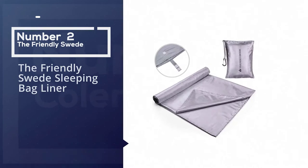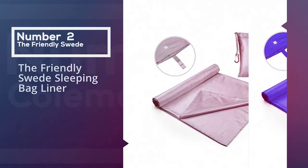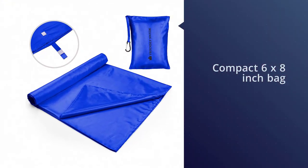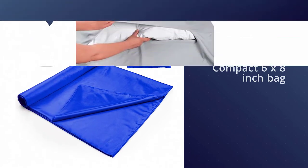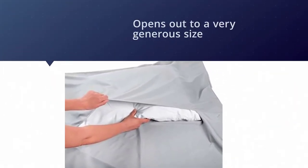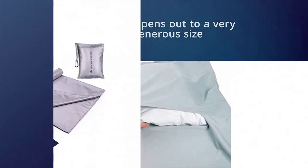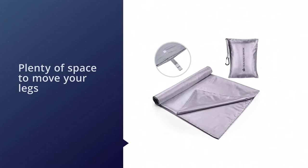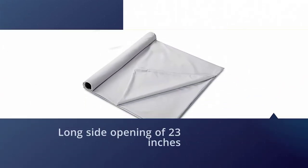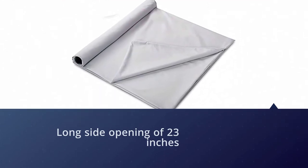Number 2: The Friendly Swede Sleeping Bag Liner. Folding down into a compact 6x8-inch bag that can be held in your hand, the Friendly Swede Travel and Camping Sheet Sleeping Bag Liner opens out to a very generous size of 41 by 86 inches. This means you've got plenty of space to move your legs about without them feeling constrained. This sleeping bag liner also has a long side opening of 23 inches, which can be secured with a Velcro strap or zip to make getting in and out easier.